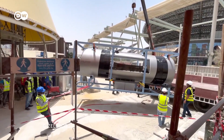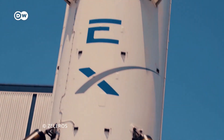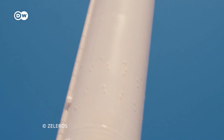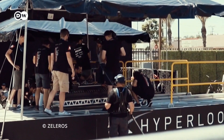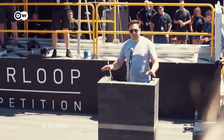Many companies around the world are working on their own models. Initially, the Hyperloop technology was developed by SpaceX and Elon Musk. In 2015, Musk decided to open-source all the research that had been done at SpaceX and let student groups around the world compete in developing the concept even further.